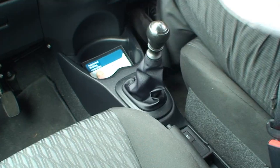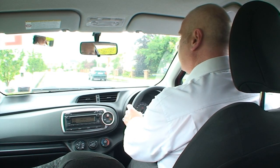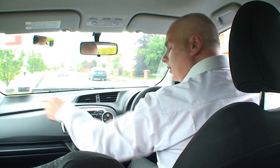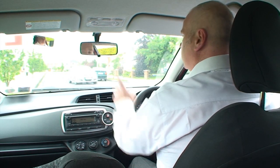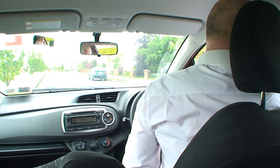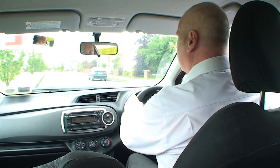When you are ready, clutch in, into reverse. Just have another final observation. Check your centre mirror, check your left mirror, check over your left shoulder. Check your centre mirror again, check your right mirror, check your blind spot. When you are happy there is nothing coming, move back slowly.